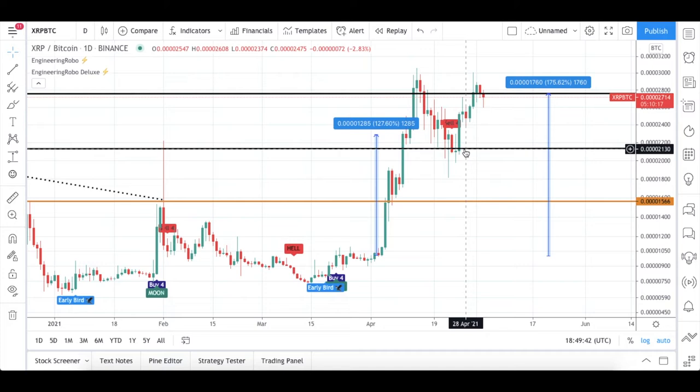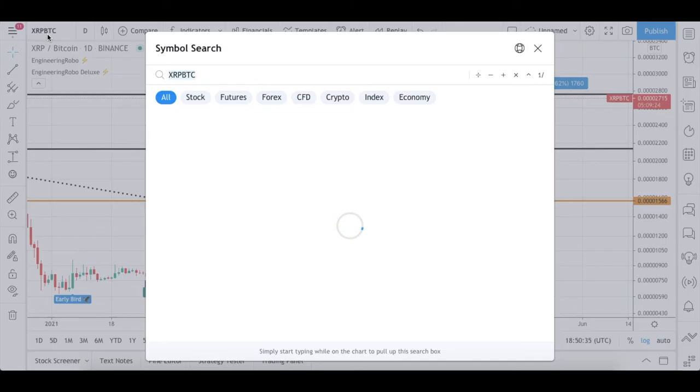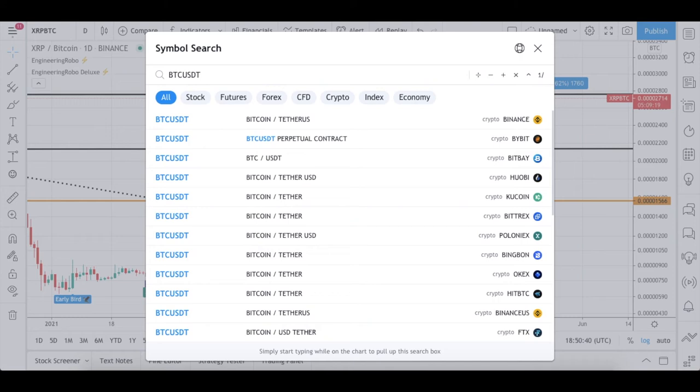The candles started going down until my support level, and I told you guys in my previous video about Ripple — you can buy at my support level. After buying at my support level, the candles reached my next resistance level again. I'm waiting for these candles to open and close above my resistance level, which might be a good opportunity to buy again. Hopefully the sell-4 signal will turn into a buy-4 signal, and then we can continue making good profits with XRP/BTC.